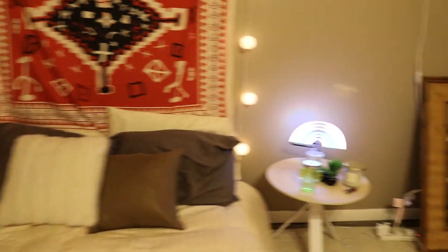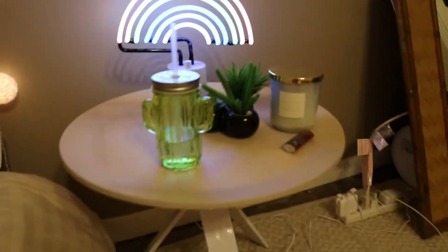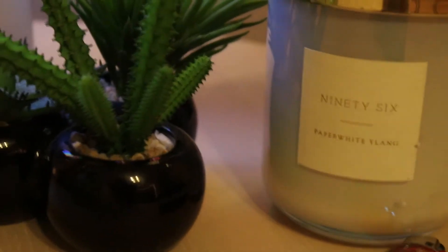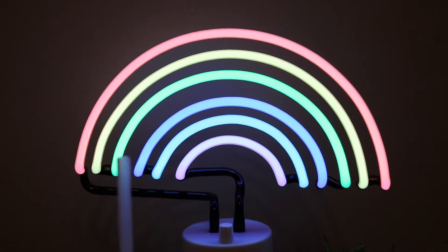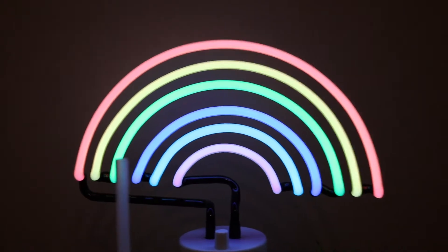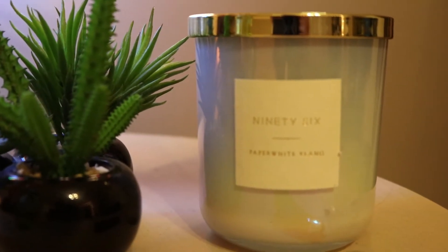This is my nightstand — it came from Target. It's really cute and simple. Fun fact about me: I cannot keep plants alive, so every plant you'll see in my room is fake, with the exception of one. I got this rainbow neon light for Christmas and I really love it.